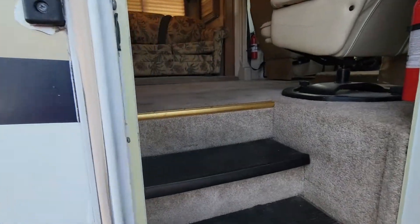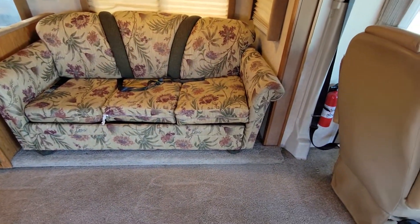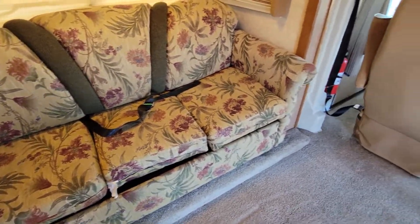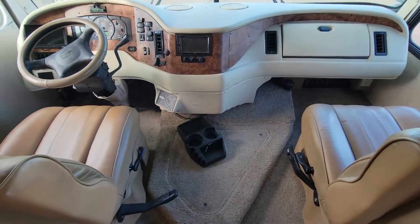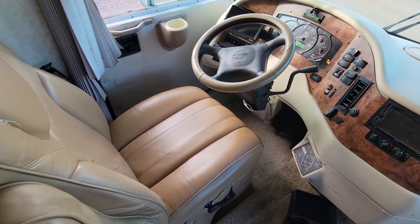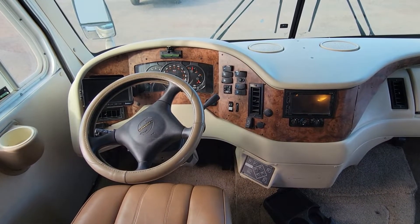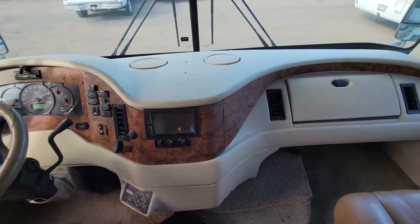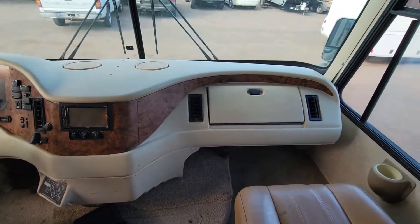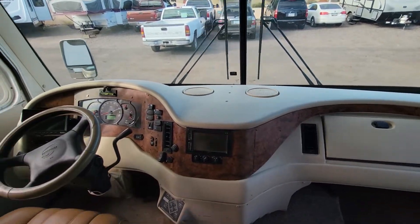So let's take a look inside and see what we got. Here is the couch — it's a pull-out couch, it goes into a queen-size bed. Got your front seats here. 71,000 miles on this RV. You have your automatic leveling jacks, all your other controls, backup camera, and a GPS system there on the left-hand side. You actually have some dash storage, which is definitely different — you don't usually have dash storage in most RVs.